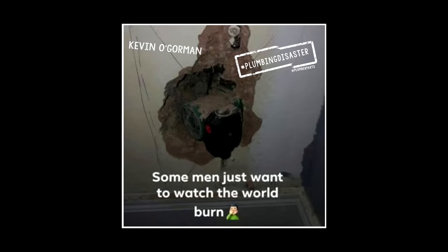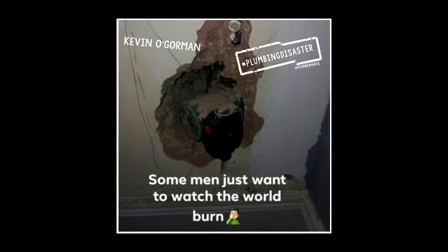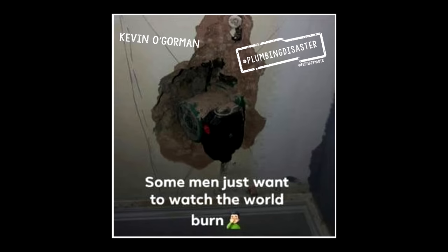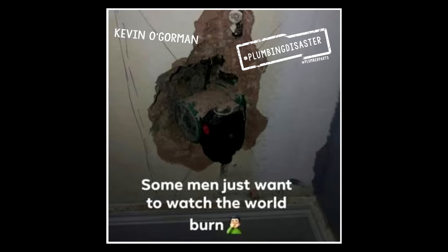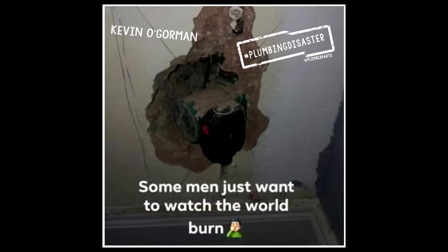In 16, Kevin O'Gorman sent this in. At least you found the drain cock at the top there, mate, but you definitely spelled it out correctly. Some men just want to watch the world burn — who would leave that in there? Who would concrete over all of that? I actually do know some builders locally who probably would. I did find it funny that in the comments, you guys thought this might even be Russian propaganda.